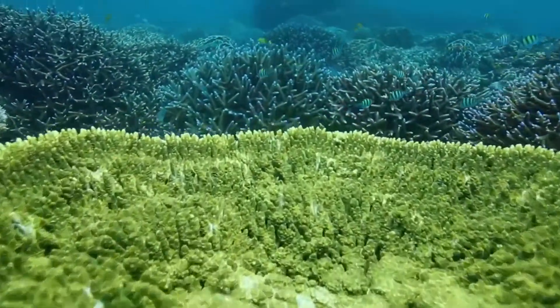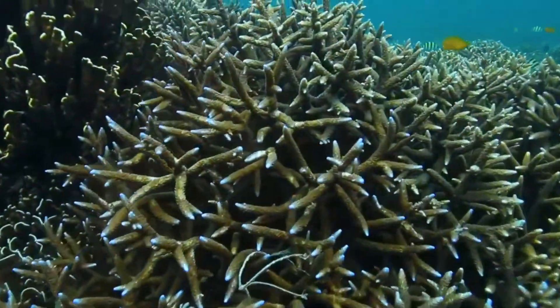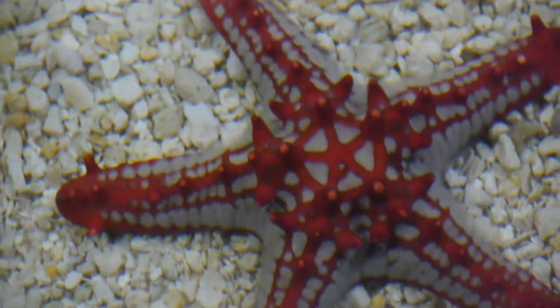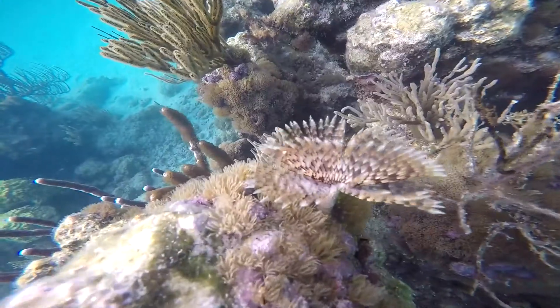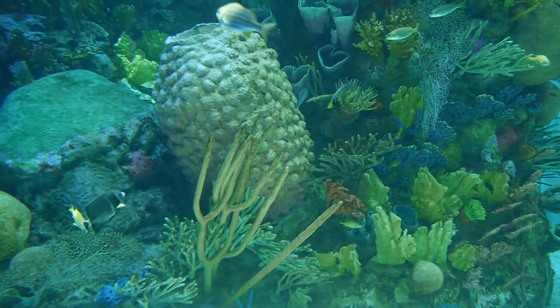The coral provides nutrients and protection for the algae. The whole coral reef ecosystem is made possible by this symbiotic relationship. And tons of creatures depend on coral reefs for habitat — like fish, lobsters, sea stars, squids, seahorses, sea turtles, and on and on. They're even more diverse than tropical rainforests.